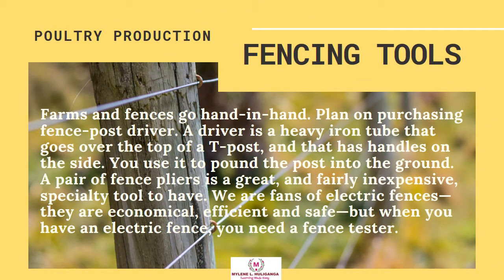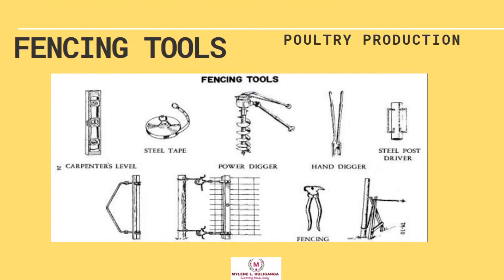Fencing Tools. Farms and fences go hand in hand. Plan on purchasing a fence post driver — a heavy iron tube that goes over the top of a tee post with handles on the side, used to pound the post into the ground. A pair of fence pliers is a great and fairly inexpensive specialty tool to have. Electric fences are economical, efficient, and safe, but when you have an electric fence, you need a fence tester. Examples of fencing tools include: carpenter's level, steel tape, power digger, hand digger, and steel post driver.